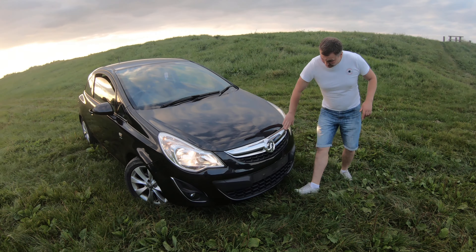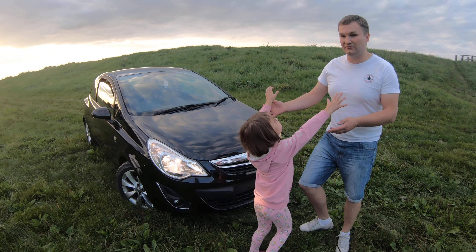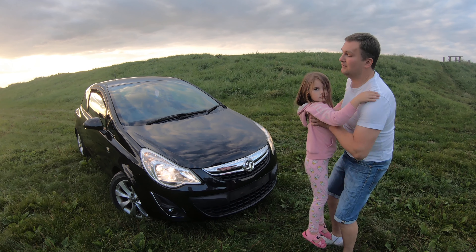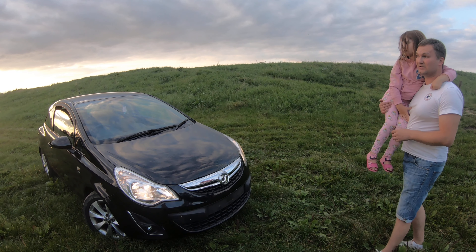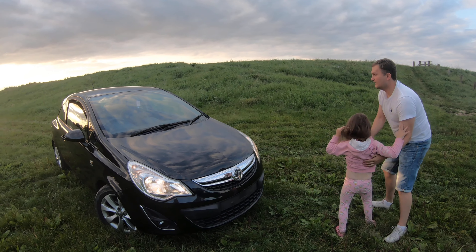We got a bit of chrome here at the front and a big Vauxhall sign. Everywhere else around Europe this car is called Opel, but since this is made in the United Kingdom it's called Vauxhall. Let's follow me and I'll show you the rest of the car.